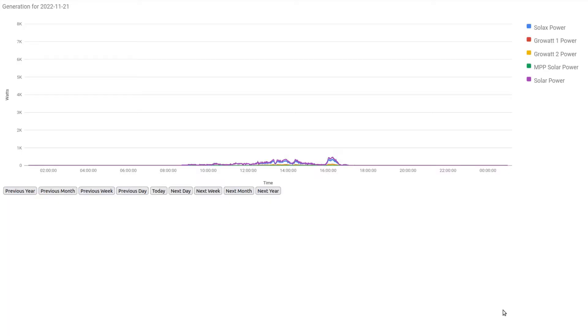Our worst day was the 21st of November, where we generated a laughable 0.4 kilowatt hours — just 400 watt hours, probably not even enough to run the lights in the house all day. Looking at the graph trace for that day, it's basically nothing.